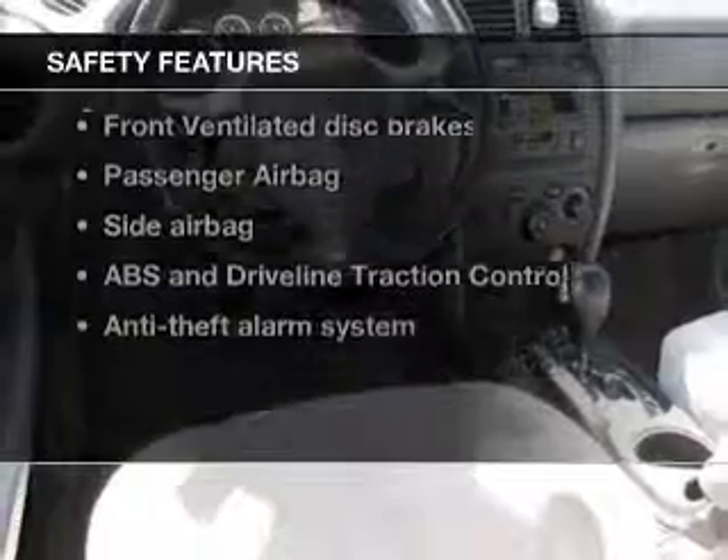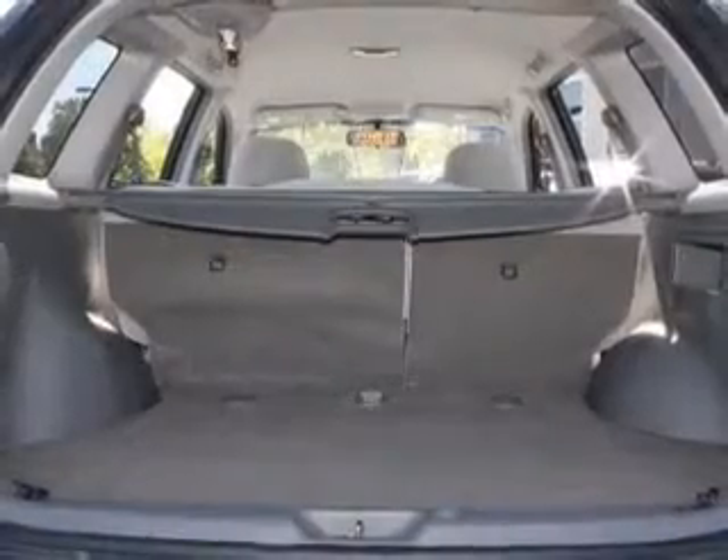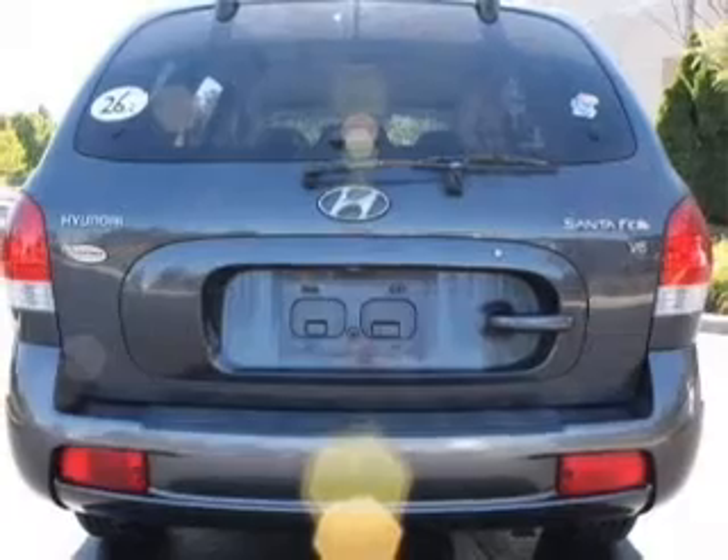And for your peace of mind, the following safety equipment is included: front ventilated disc brakes, passenger airbag, side airbag, traction control, and independent suspension. Our website offers more information on all of our vehicles.